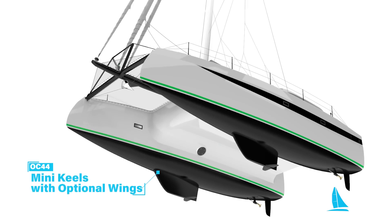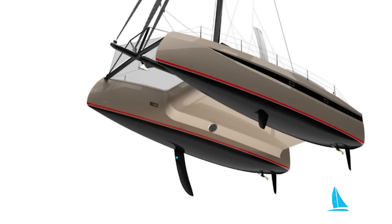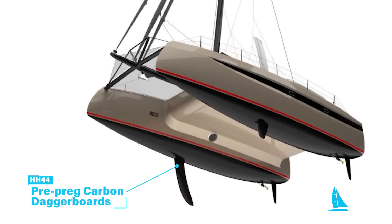The OC-44 comes standard with mini-keels with wings that provide additional lift. However, the HH-44 has pre-preg carbon daggerboards built to withstand the intense loads when racing.